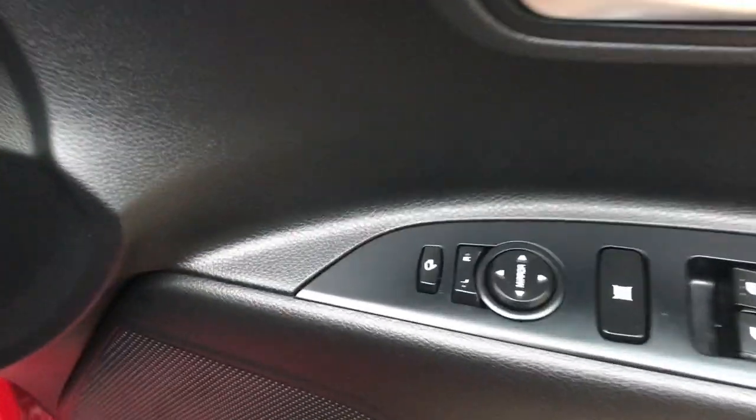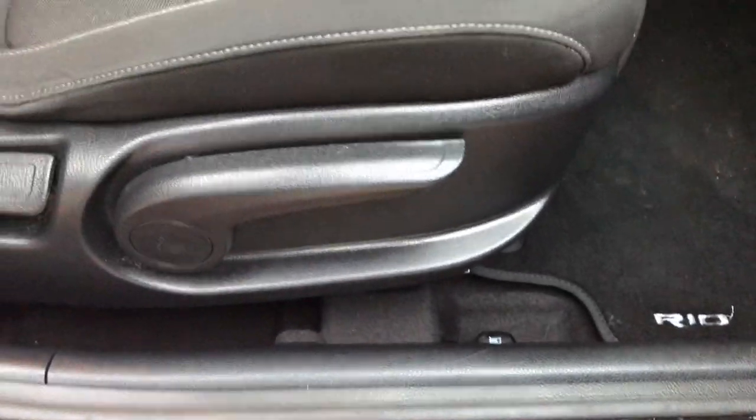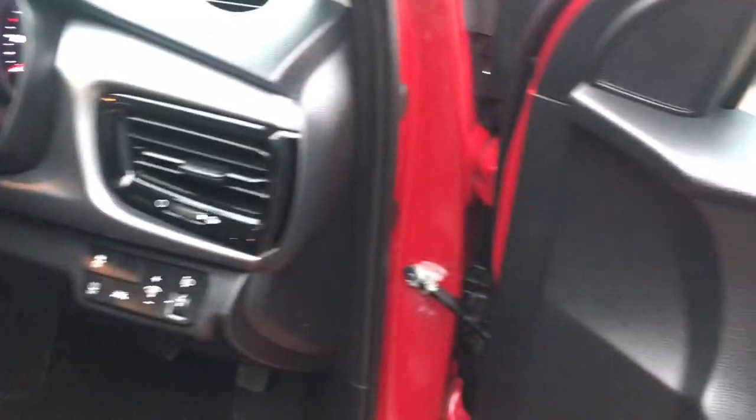Remote central locking, electric front windows, electric door mirrors, and we've got folding door mirrors as well. Height-adjustable driver's seat, we've got the tailored Rio carpet mats. As you can see, all the interior's in lovely condition.